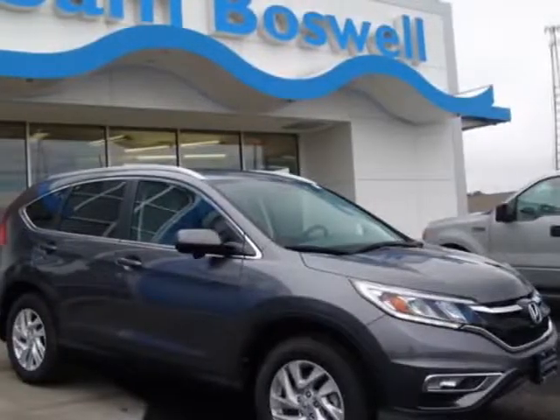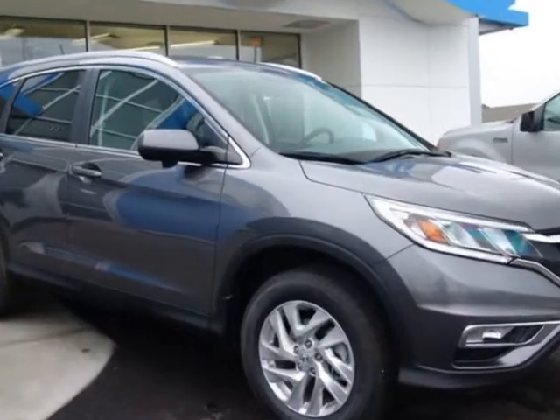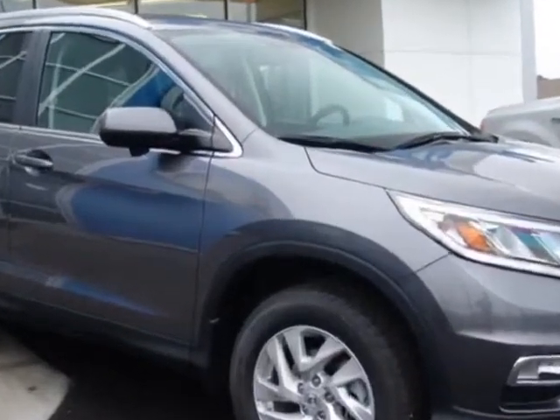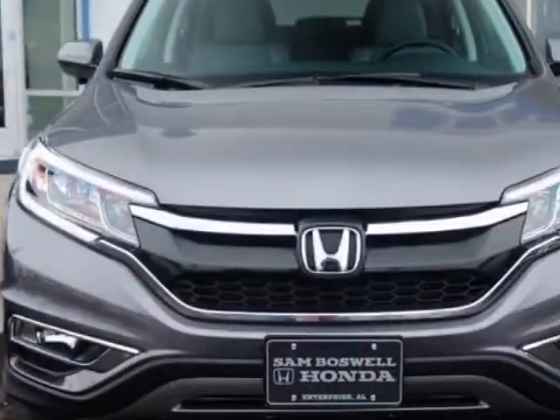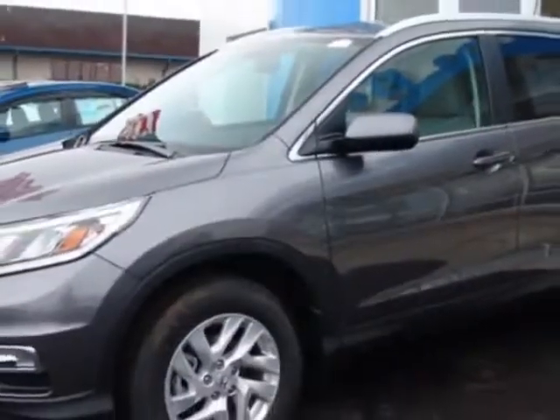Take a look at this new 2016 Honda CR-V. For your protection, this vehicle has a full factory warranty. This CR-V boasts a 2.4-liter engine and has a CVT transmission.